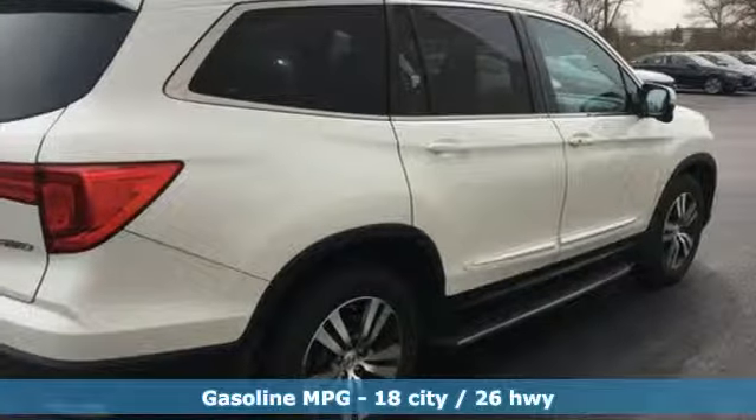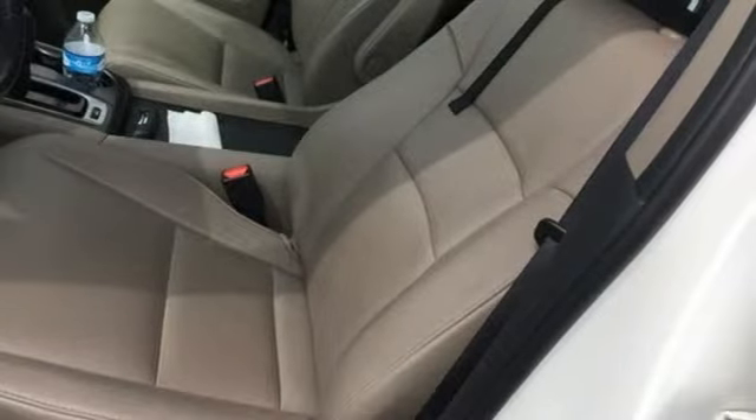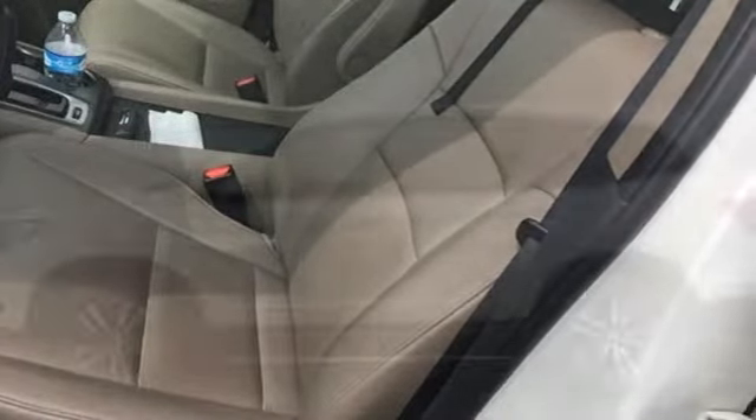External memory control, doors and push button start proximity key, front heated leather bucket seats, auto dimming rear view mirror, remote engine start.